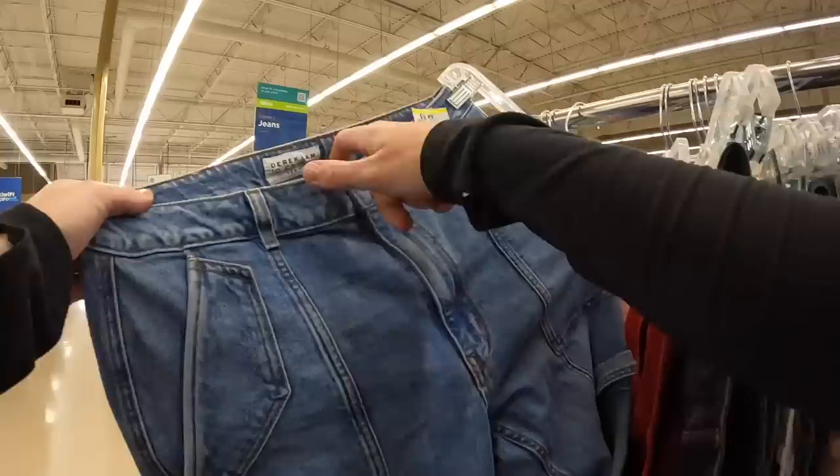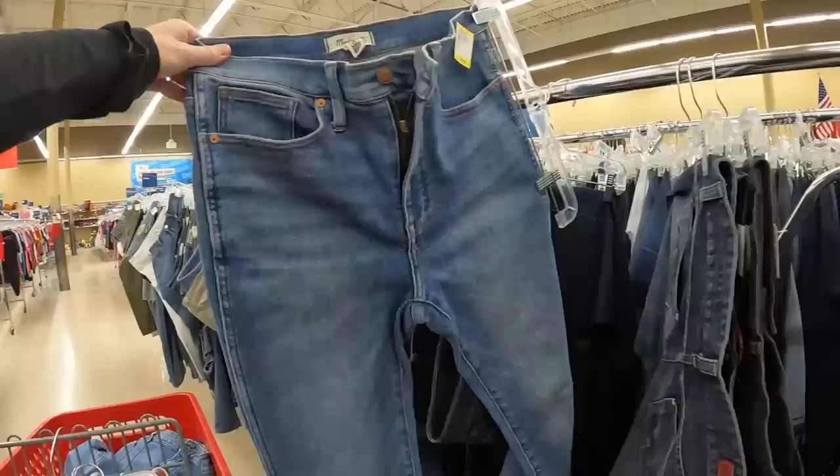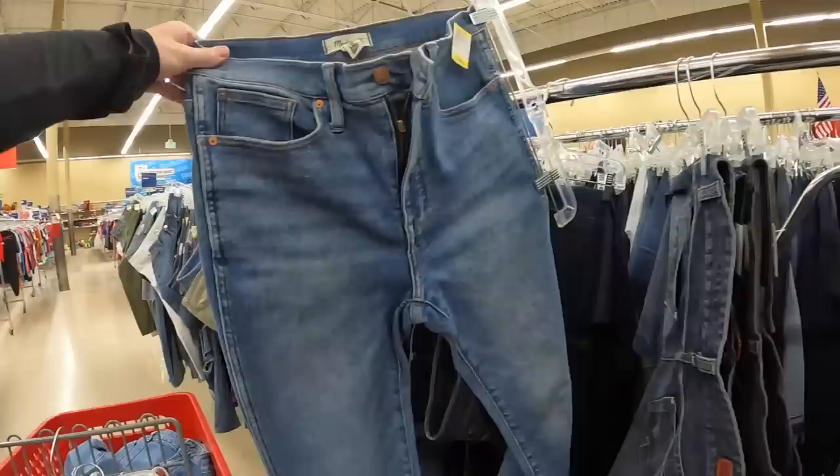I wear the same thing all the time — chime in in the comments, you guys can talk some sense into me if it's not my style. So these Madewell stovepipe jeans in a size 29 would be good — they're in like new condition. That's just too much, so we are going to pass on them. Actually just kidding — I bought them for me. We'll try them on, we'll see if they fit. Madewell is a great brand and they're in like new condition, so fingers crossed that they even fit.